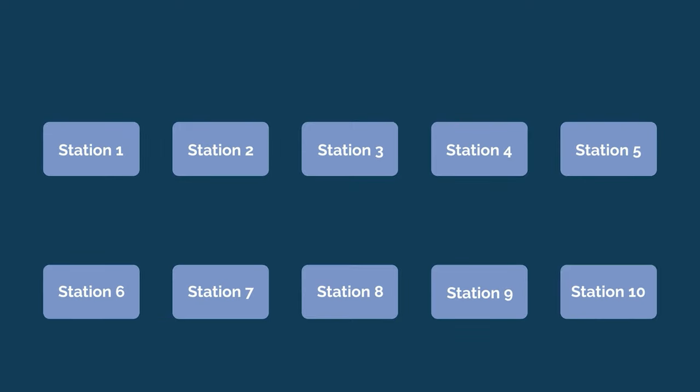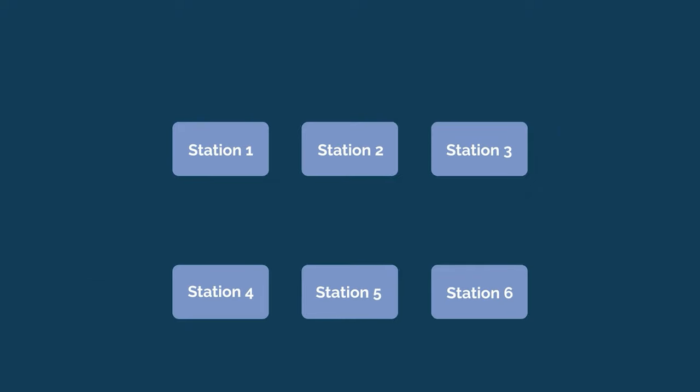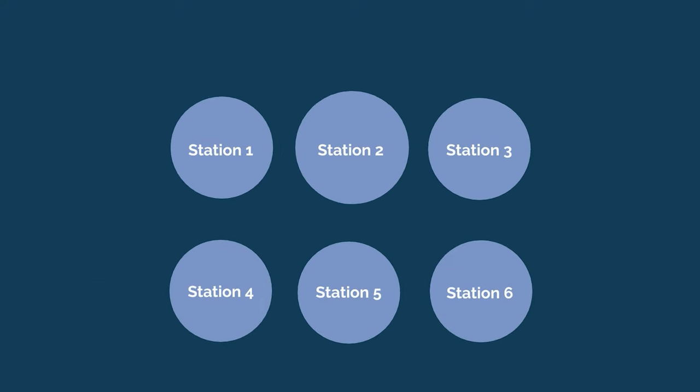The multiple mini-interview generally consists of 6 to 10 stations that applicants rotate through over the course of a morning or afternoon. The exact structure of MMIs varies from school to school and can change from year to year, but here are some general guidelines you can expect.